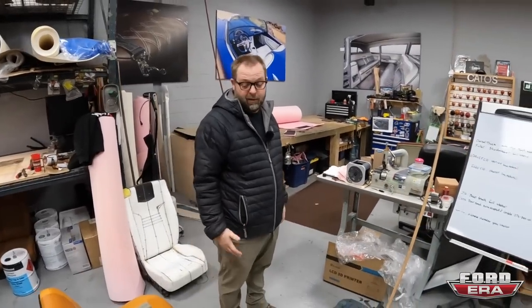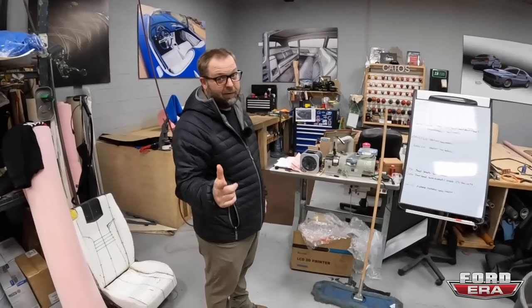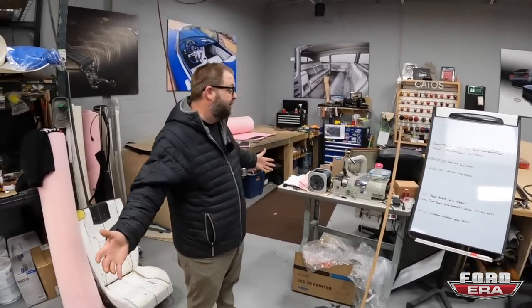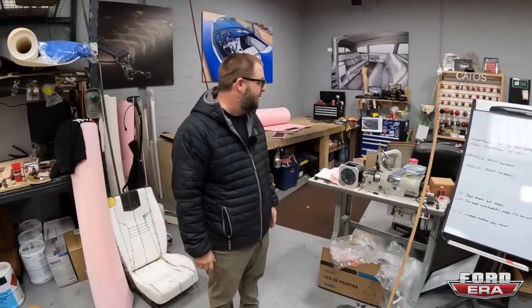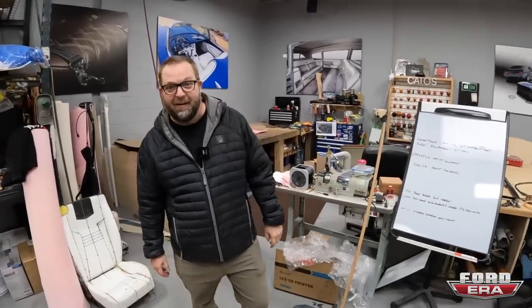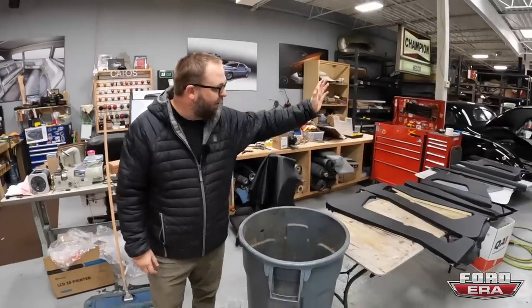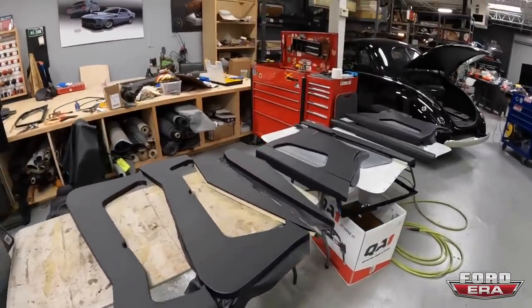I'm glad you guys are picking up the seat. I love doing work for you guys - you do some killer stuff. The shop is kind of a mess - we have a lot of projects going on right now. We've got some stuff going up to Illinois that we need to finish by Saturday and today is Thursday. The door panels are all here wrapped - we're waiting on some perforated leather because we're getting it lasered.